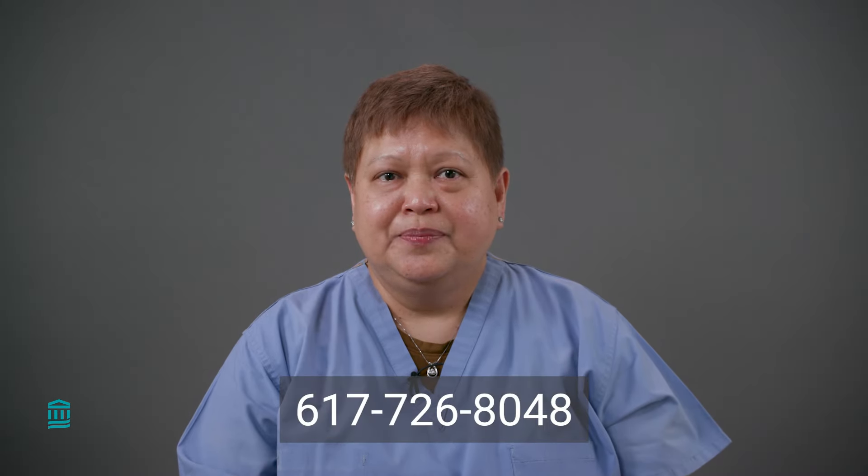I hope this video was helpful. Thank you for watching. If you have any questions, you can always contact the MICU at 617-726-8048 and request to speak to the patient's nurse or one of the medical team members.